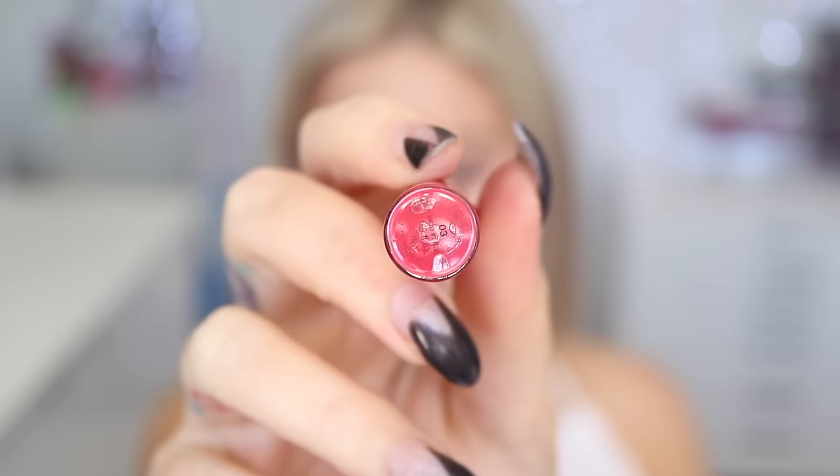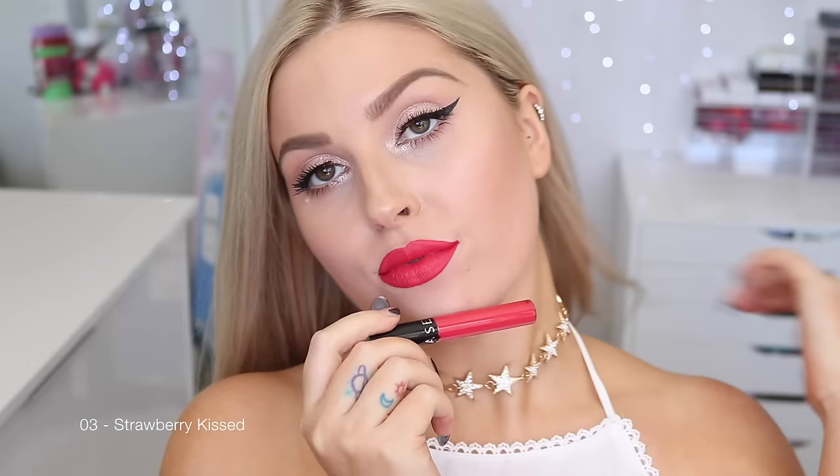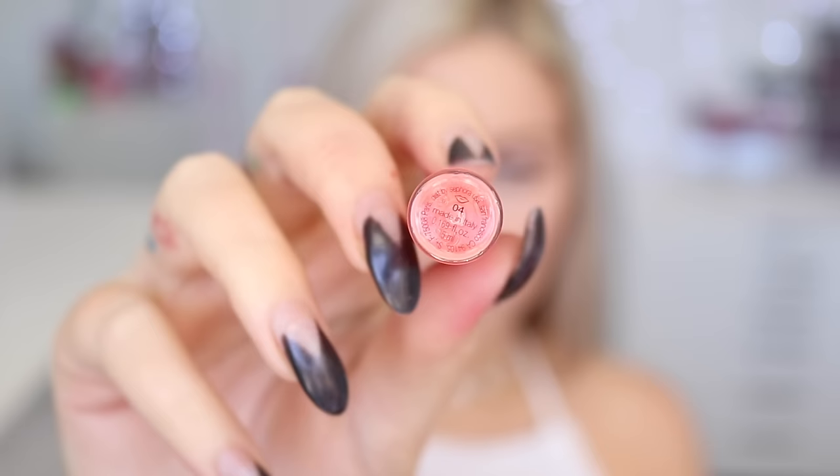Shade 1 Always Red just packs a statement. Shade 3 is Strawberry Kissed — like a strawberry pink, medium, a little bit bright, but I'd call it more bold than anything. It still makes a statement. Next is 4 Coral Crush, which is super neon — so bright, and such a cool color. Perfect for summer and spring, perfect for the beach or any beachy bronze eye look.